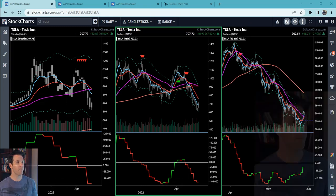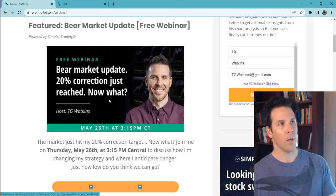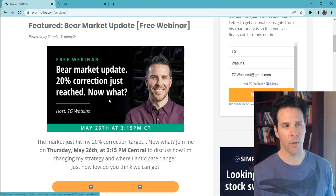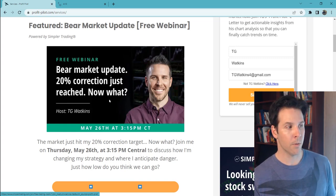One more time — if you're interested, come over to ProfitPilot.com. I just put out a little over an hour-long free webinar about what to do with this bear market. I think you guys will really enjoy the things I show and enlighten you about. Thanks everyone, take care, and I'll talk to you soon.